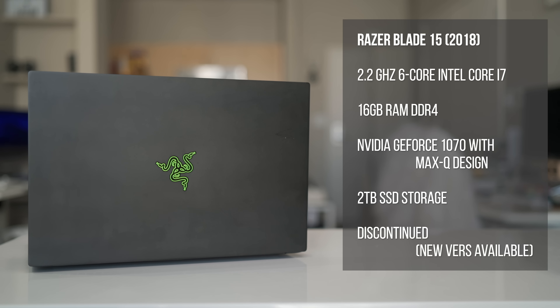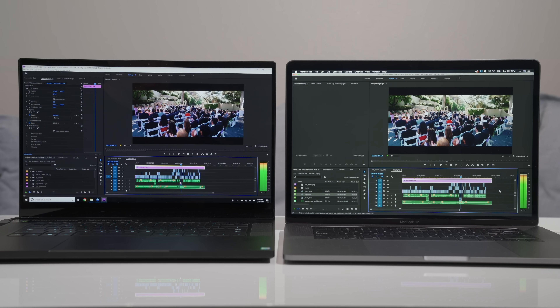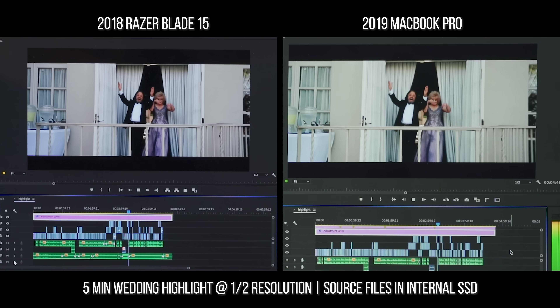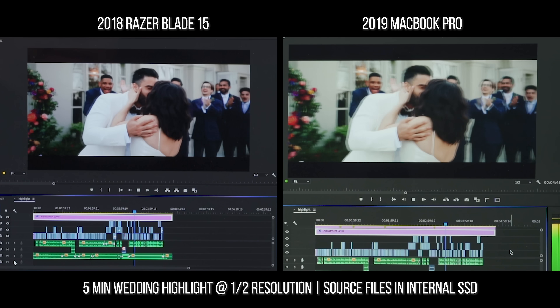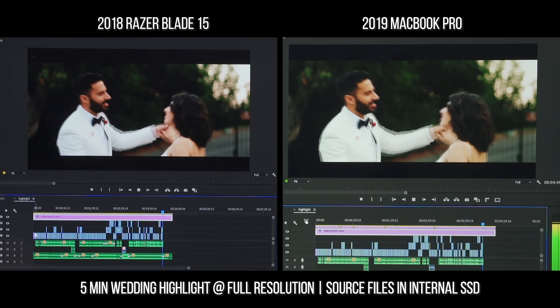Let's go ahead and take a look at a real-world wedding edit, and we're gonna put the MacBook side-by-side with my Razer Blade 15, which up until now has been my main editing machine. This isn't the latest Razer Blade 15 — Razer has released newer ones with the RTX 2070 graphics; mine is still rocking the 1070 graphics. Starting off with a five-minute wedding highlight edit with a mix of 4K 24 and 1080p 60 and 120, the 2019 MacBook Pro got through the whole playback without any dropped frames. The Razer had a few dropped frames right at the start, and towards the end the playback started stuttering. Playback is at half resolution with the source files on the internal SSD. When played back at full resolution, the 2019 MacBook Pro again had no dropped frames.